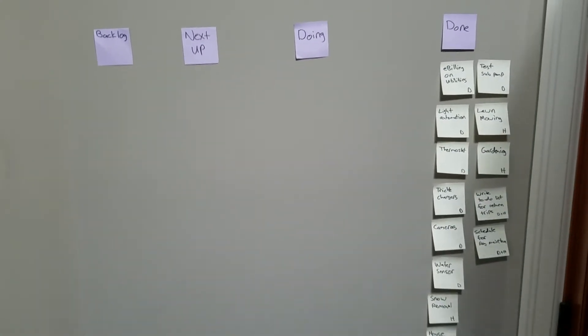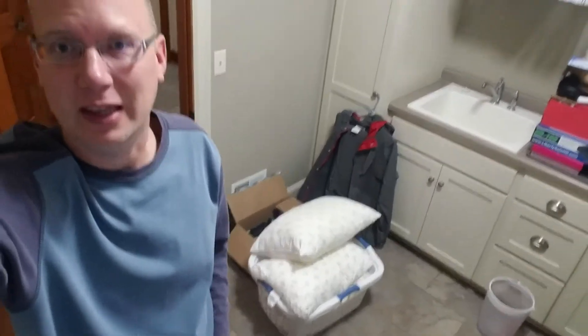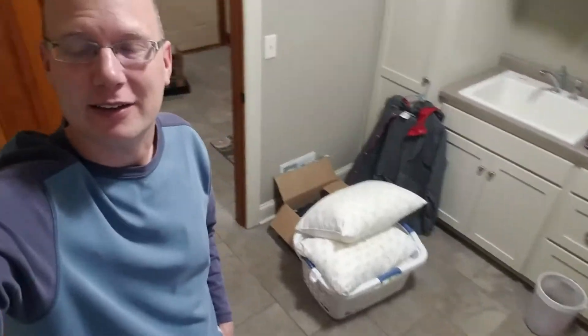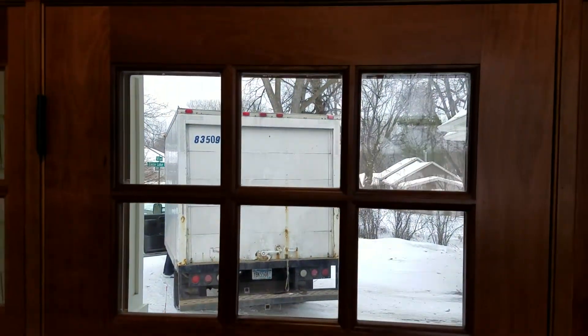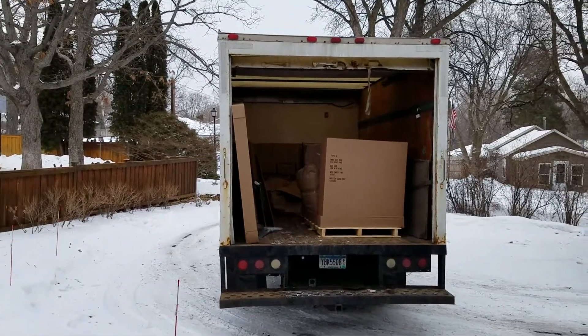We are ready for Singapore! It is Tuesday now and the movers are going to be here maybe in as little as a half hour. This is kind of the entirety of our life — not a lot, it's a little light, and of course no furniture. We've got some minimal electronics and an inflatable mattress. The truck is here! Are you ready? Ready — let's do this!